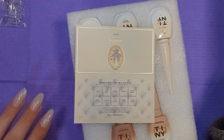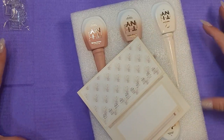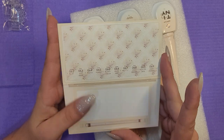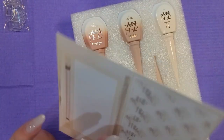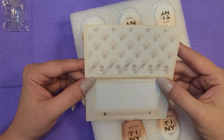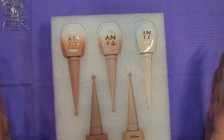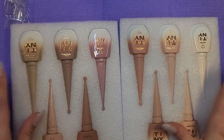Oh my gosh, this is just so nice. I'm obsessed. It comes with this little display piece — every time I see these I think they're so big but this is little, this is so cute. It displays all the polishes so you can display everything. I just can't believe how well they package everything.